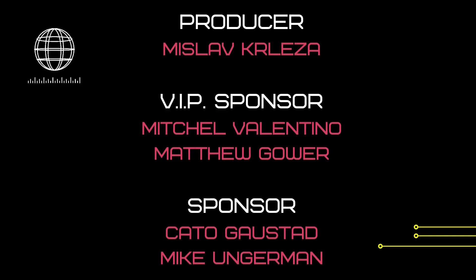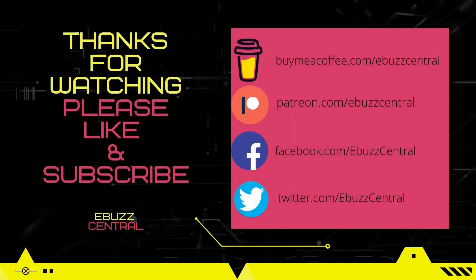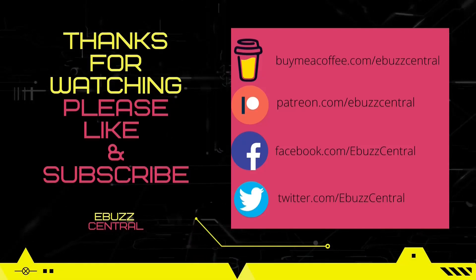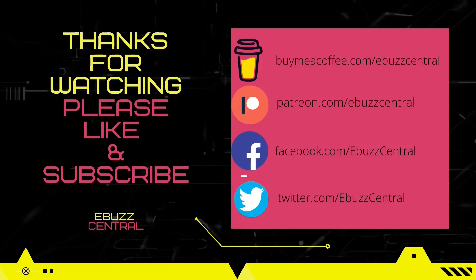Before you go today, please do me a favor: like, subscribe, or follow my channel. It doesn't cost anything, and if you end up not liking me, you can always unsubscribe. If you like the channel and enjoy the videos, you can buy us a cup of coffee, or better yet, become a patron to the channel over on Patreon. Those links will be in the description below. Thank you for watching, and I will see you in the next video.